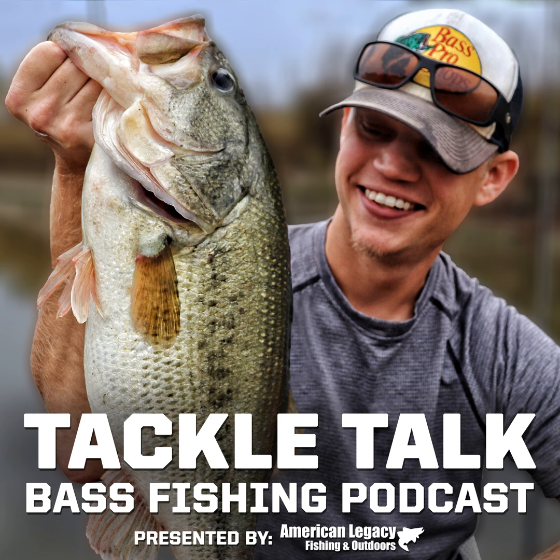Hello everybody, I'm Bill Dance, and you're listening to Tackle Talk. Welcome to the Tackle Talk Podcast, sponsored by TopFishingDeals.com, updated daily to provide you with savings on all your favorite gear. Here's your host, Andrew Haynes.